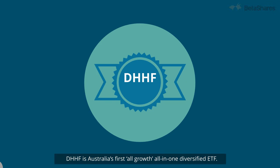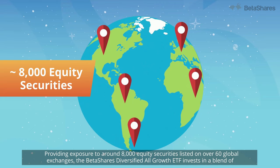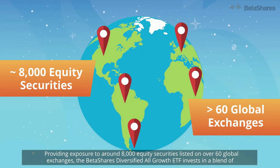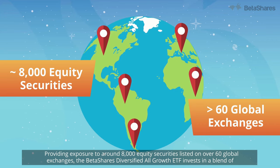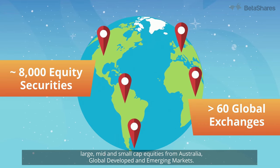DHHF is Australia's first all-growth, all-in-one diversified ETF. Providing exposure to around 8,000 equity securities listed on over 60 global exchanges, the BetaShares Diversified All-Growth ETF invests in a blend of large, mid and small-cap equities from Australia, global developed and emerging markets.